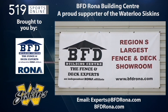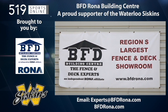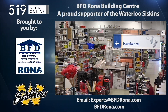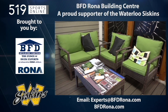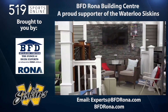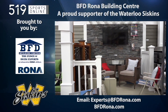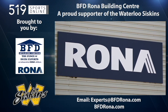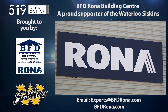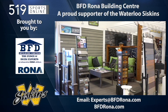This local sports report is brought to you by BFD Rona, a proud supporter of the Waterloo Siskins. BFD is home to Kitchener-Waterloo's largest fence and deck showroom, and is also KW's only Rona store with a complete line of lumber, hardware, and building supplies. Whether you are a do-it-yourselfer or want a professionally installed deck or fence, visit BFD Rona at 4 Well Road and Victoria Street North in Kitchener, or email experts at bfdrona.com.